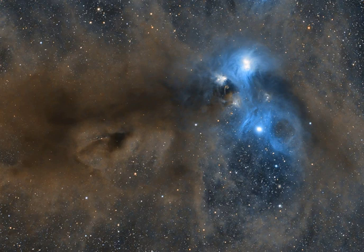In fact, at the heart of this area lies the Coronet Cluster, one of the nearest and most active star-forming regions.